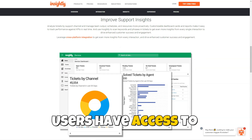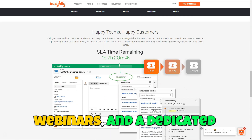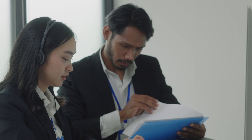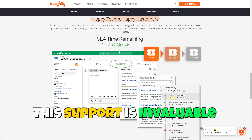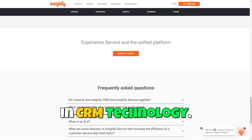Insightly's commitment to user experience is evident in its customer support services. Users have access to extensive resources, including tutorials, webinars, and a dedicated support team, ensuring they can fully leverage the platform's capabilities. This support is invaluable for businesses looking to maximize their investment in CRM technology.